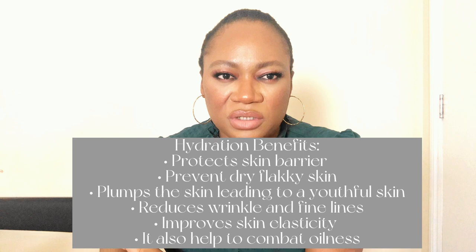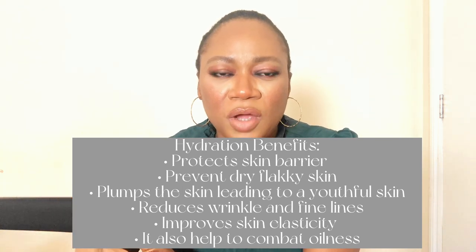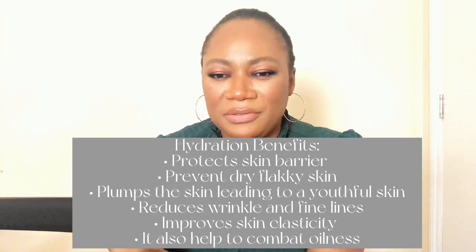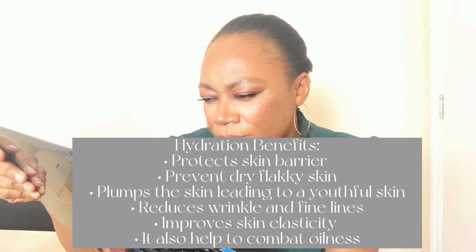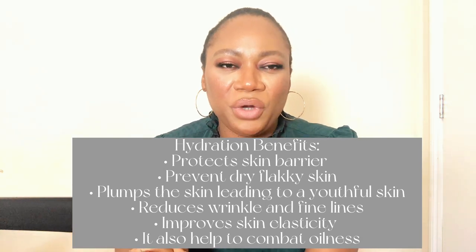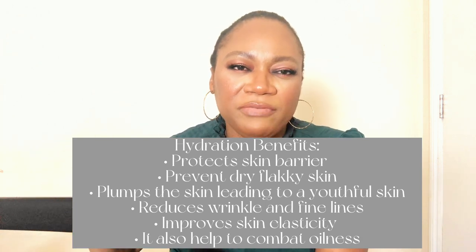Hydration also prevents fine lines and wrinkles. I also understand that hydration plumps the skin as well. So if good hydration plumps the skin, it will definitely reduce the signs of fine lines and wrinkles. One more benefit: it also increases skin elasticity. A good hydration will strengthen the firmness of your skin — we want that kind of skin that when pulled would bounce back to normal. So it also encourages that.